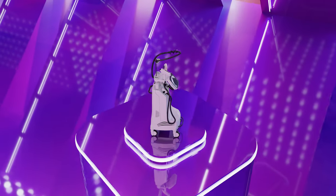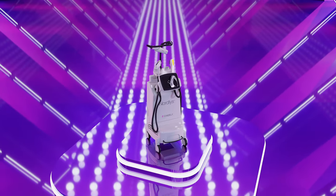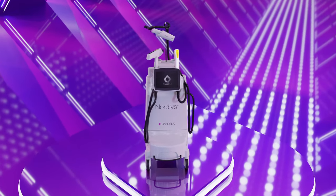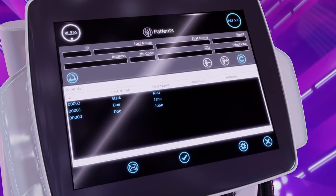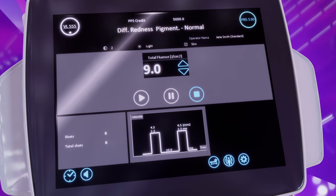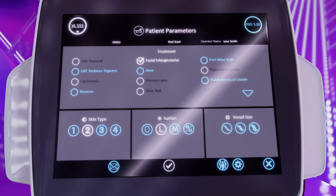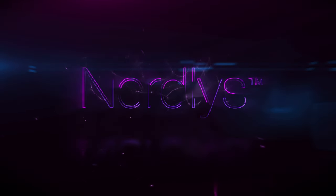The Nordless multi-application system is easy to use, quiet and reliable, offering a relaxing and comfortable doctor and patient experience. Treatments are customizable to each practice's needs, offering unparalleled versatility, unmatched return on investment, and clear results time and again. Nordless.